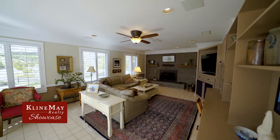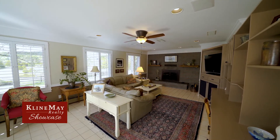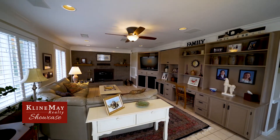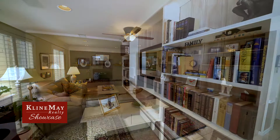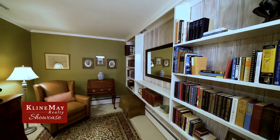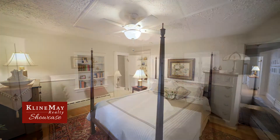A cozy family room with custom plantation shutters, a wood-burning fireplace, and built-ins is located at the rear of the home overlooking the extensively landscaped backyard. Also located on the main level is the home's library, two spacious bedrooms including an en-suite, a full half bath, and the laundry room.